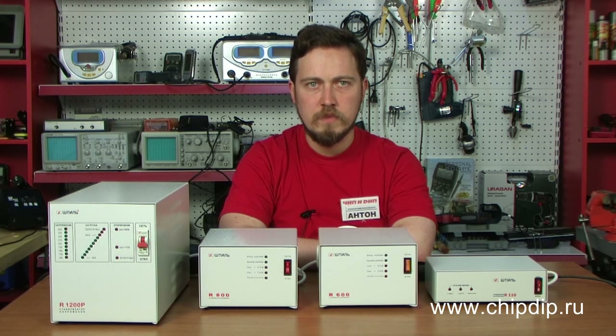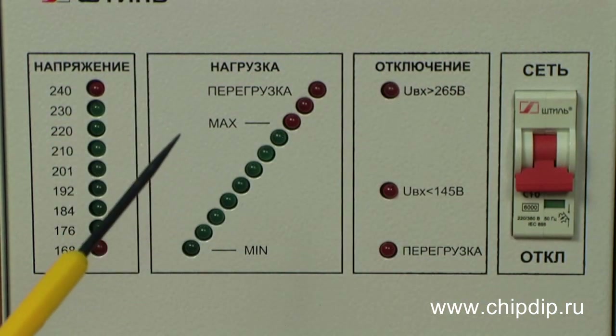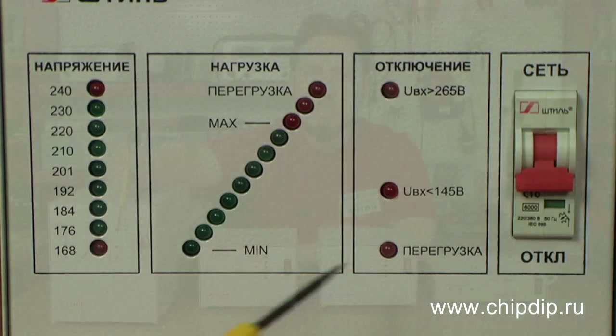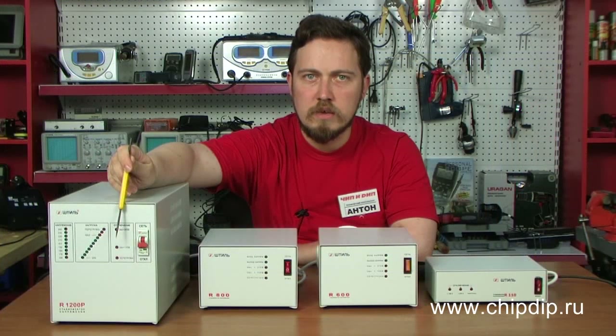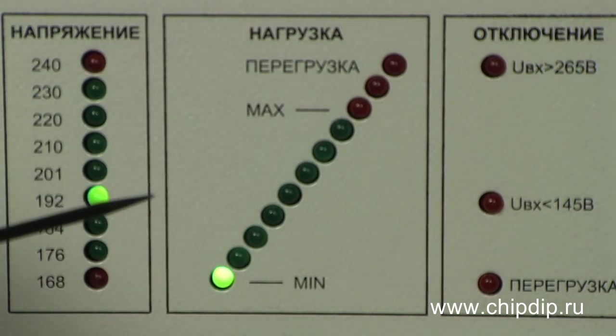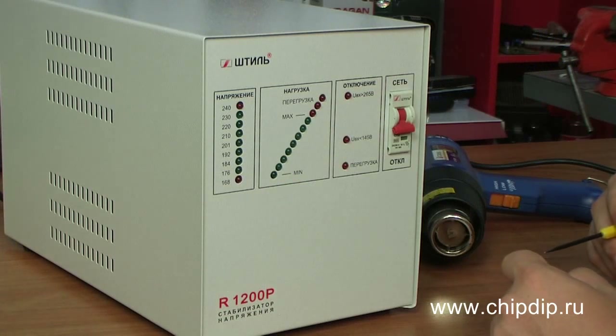The switching is regulated by a microprocessor. The front panel of the regulator has indicators of input and output voltage, markers of minimum and maximum voltage, and the indicator of overload. Power models may have a discrete overload indicator, like that of the R1200P model. Let's see how the voltage regulator works by the example of the R1200P model.